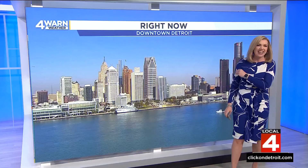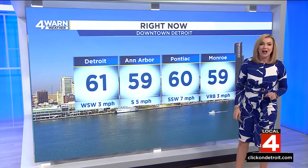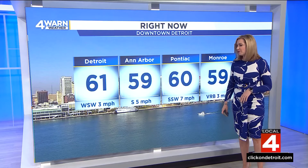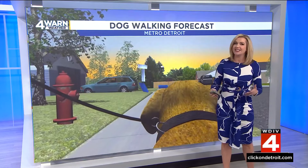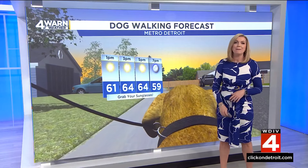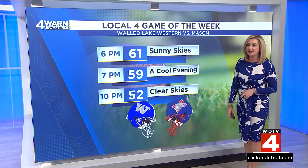Right now downtown Detroit, we have blue skies up above, not a cloud in the sky, and that sunshine is sticking around thanks to high pressure. Temperatures on either side of 60 across the board, winds light but out of the south. If you're heading outside to walk the dog today, plan for sunshine this afternoon and a high in the mid-60s — you'll want to grab the sunglasses.